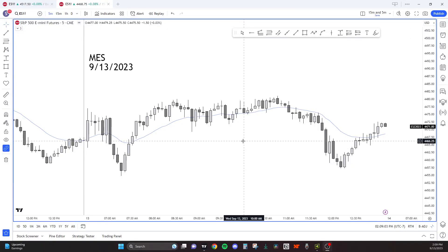It's September 13, 2023. I'm going to do the E-mini breakdown. As always, we're going to start with yesterday's context.